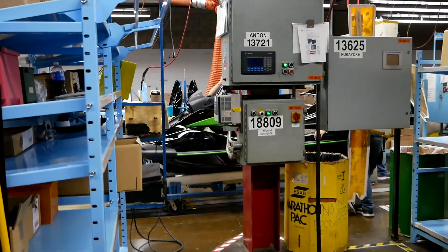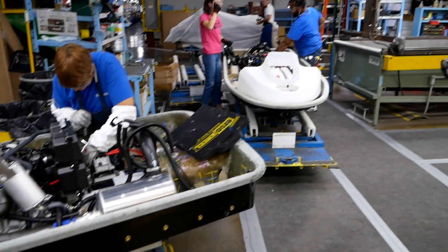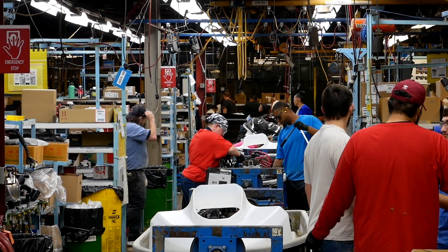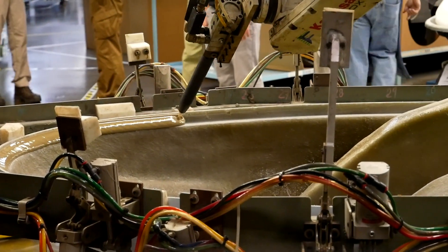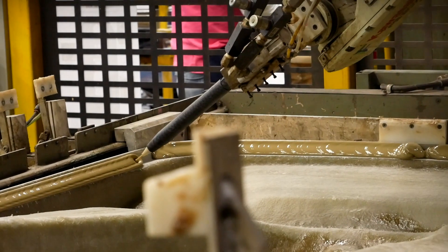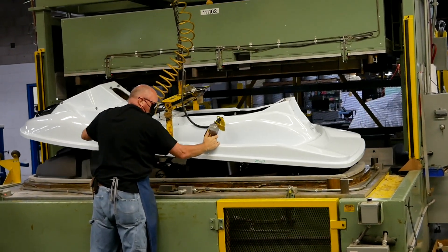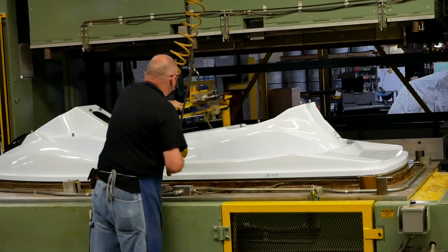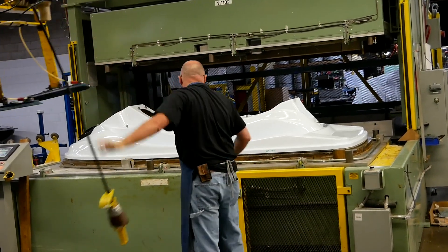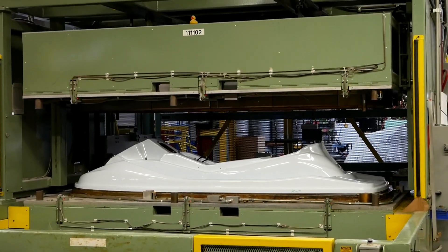Now we're on to the jet ski line. Yes, they build all the jet skis here in Lincoln, Nebraska as well. Same general process, just a little different — the carts look different, the way they manipulate the machines is a bit different, but it's still rolling down the line getting pieces added. One of the more interesting parts: they apply epoxy to the upper part of the jet ski and then bury it down onto the hull. Before it gets to this point, the hull has the engine and all internal components installed already, so once you drop the top end on, she's ready for final assembly.